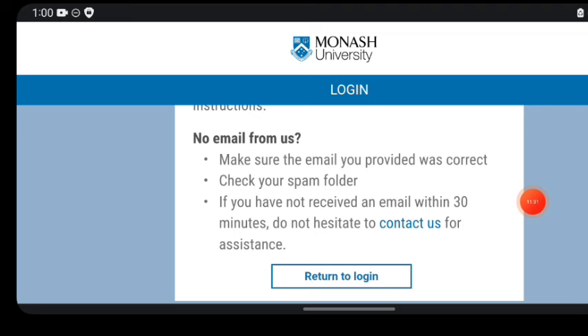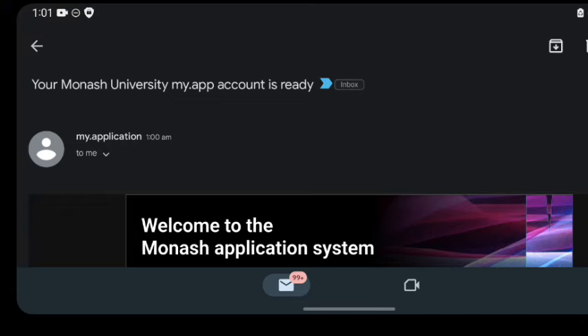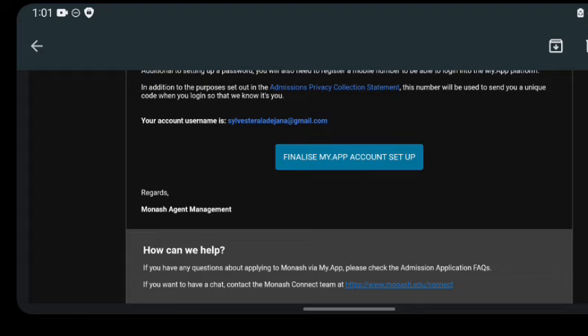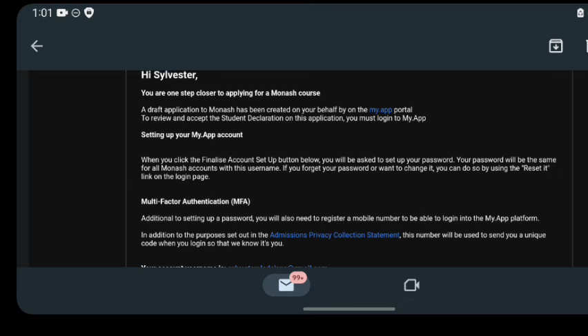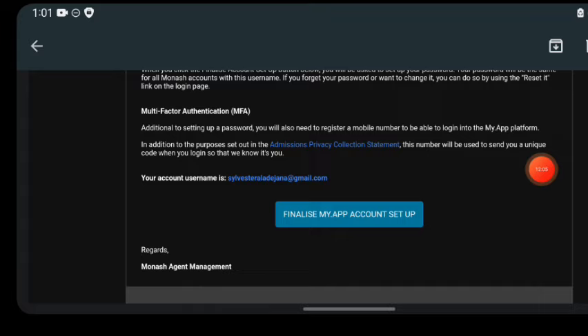When you check your email, you'll find a message. It states that in addition to setting up a password, you will need to register a mobile number to log in to the app — that's for two-factor authentication (2FA). Your username will be provided. You'll click on the link in the email, or copy and paste it into your browser.